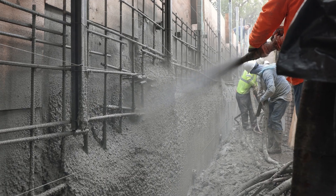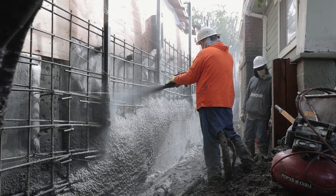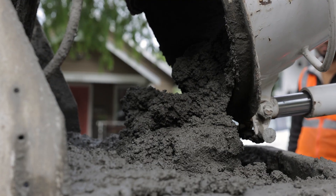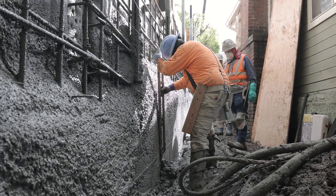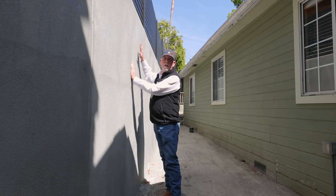Then it came time to shotcrete. This is a shotcrete retaining wall where the concrete is pumped under high pressure to the wall, and we work it up and bring it all the way. We finish it off with this nice finish.